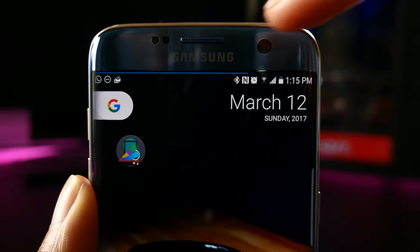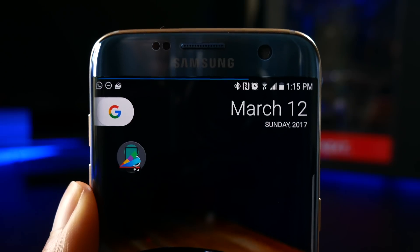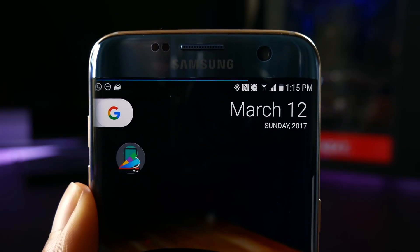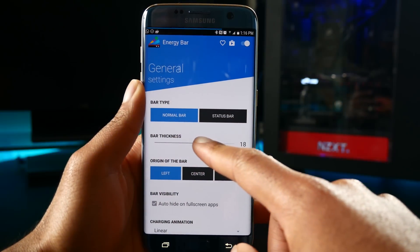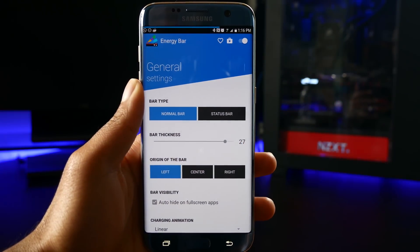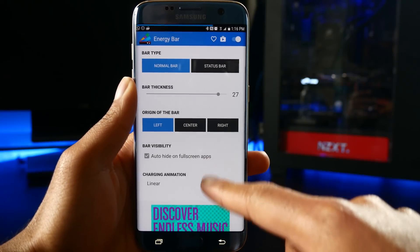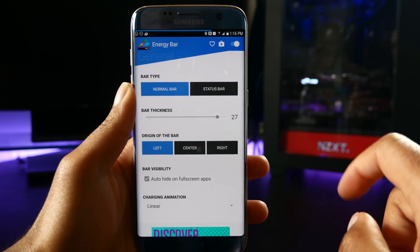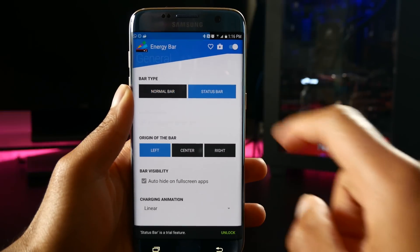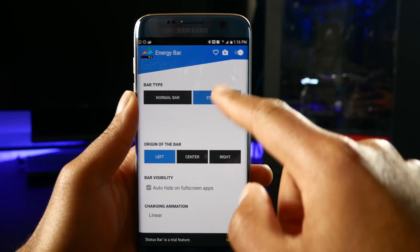So you might see that line on top of my phone and think that my display is dying — that is not the case. That is from an app called Energy. Energy displays your battery level as a line on top of your status bar. You can customize the thickness of this line, whether or not it appears in the status bar, along with the charging animations. What I like about this app is that it's very subtle and it kind of makes looking at my battery level really cool and stylistic, where normally I get upset because I see how quickly my battery life is draining.